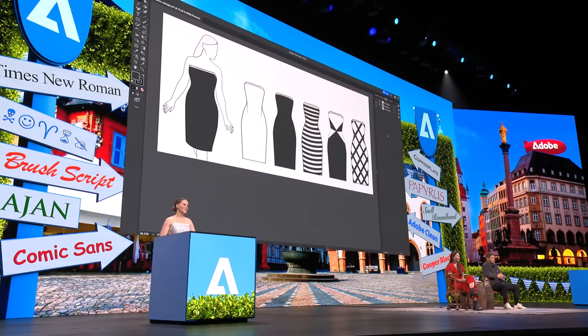Creatives are always looking for new canvases to play with, and fashion has always been a place where consumers and designers alike can express their creativity. Many fashion designers use Adobe tools throughout their design process, and in Illustrator, iterating is easy — trying out a new design can be as simple as clicking a button. Wouldn't it be amazing if the garments themselves could be reconfigured just as easily?